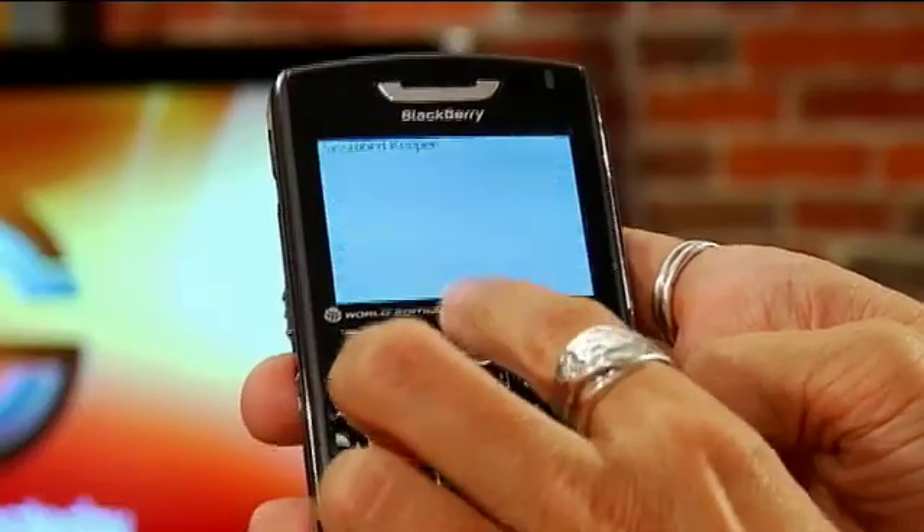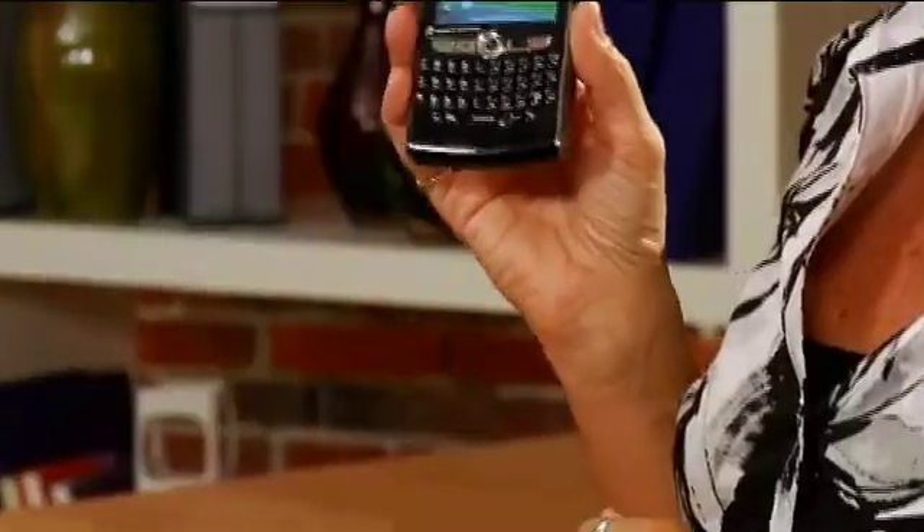Do you have yellow sticky notes all over your monitor? You should be using Password Keeper, a great application on your BlackBerry. It's a little application you can use to store passwords — things like visa numbers, passport, your social insurance number — anything like that should be on Password Keeper.